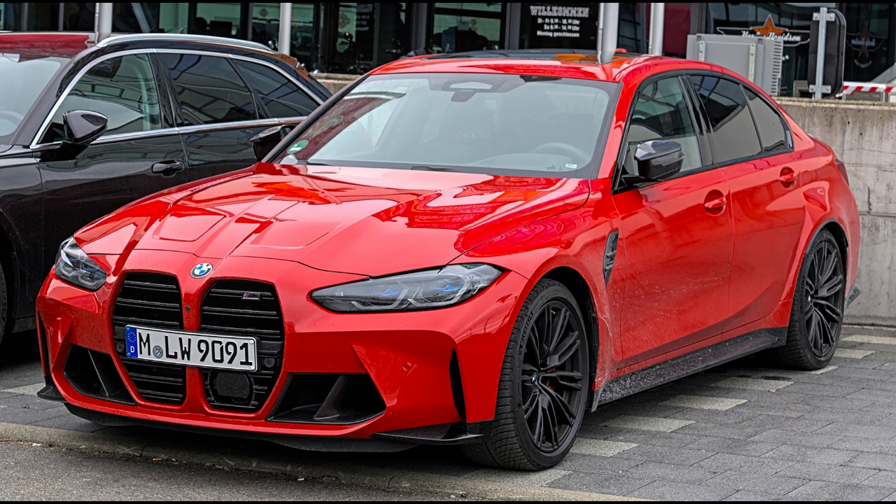Body and Chassis. Body styles: 2-door 2+2 coupe and 2-door convertible. Layout: front engine, rear-wheel drive. Powertrain: Engine 2.3 / 2.5 L S14 inline-4. Transmission: 5-speed manual.